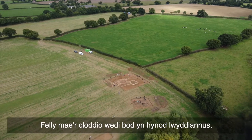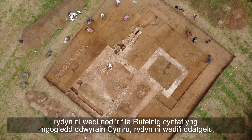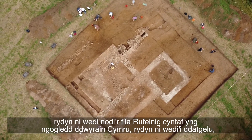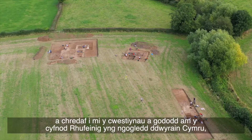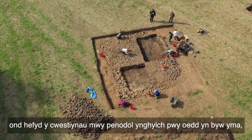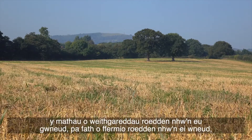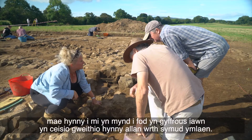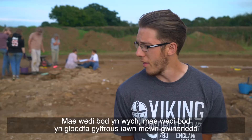The excavation has been hugely successful. We've identified the first Roman villa in northeast Wales, we've revealed it, and for me the questions that raises about the Roman period in northeast Wales — but also the more specific questions about who lived here, the types of activities they were doing, what sort of farming were they doing — that is going to be really exciting to work out moving forwards.